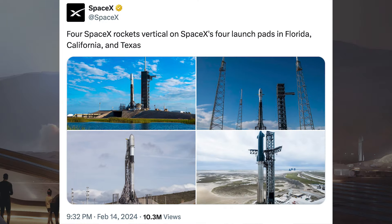Prior to the launches that happened during the week, SpaceX posted some cool pictures. They said: 4 SpaceX rockets vertical on SpaceX's 4 launch pads in Florida, California and Texas.